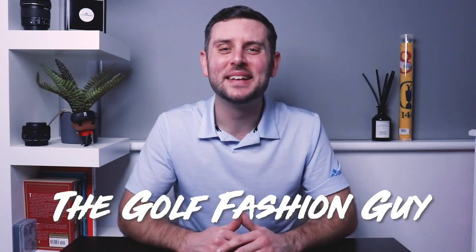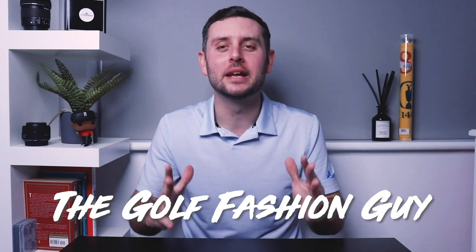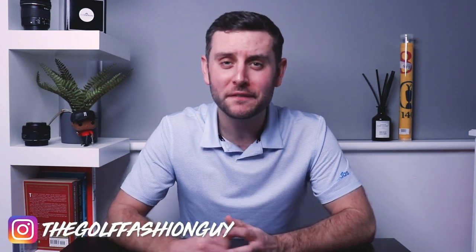How we doing guys? Hope we're well. Back today with a brand new video — I am very excited to bring you my top five best golf shoes of 2020. This video is going to be separated into two sections. The first section is my top five best golf shoes available to purchase now. The second half will be shoe of the year — the best golf shoe to release in 2020. With that, let's kick off with part one.